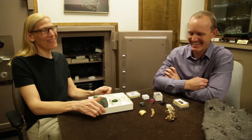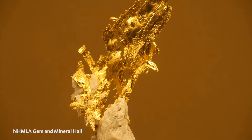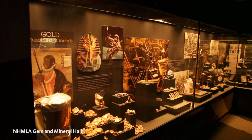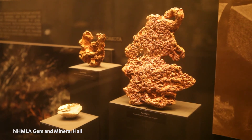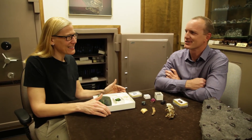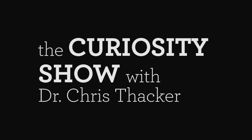If you really want to see some gold, come visit us at the Natural History Museum. We have one of the largest displays of gold crystals and gold nuggets on exhibit. Two of the largest California gold nuggets are on display here, and I think the largest Australian nugget is on display here as well — we're very rich in gold!